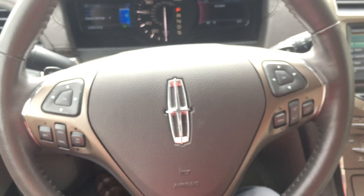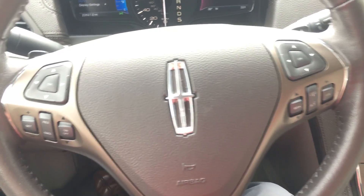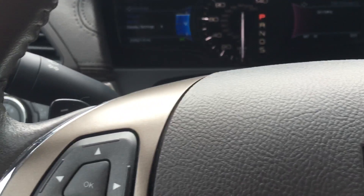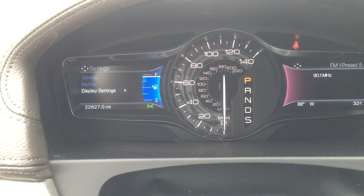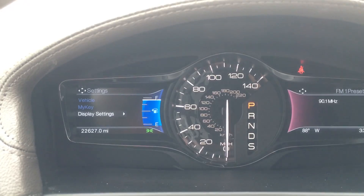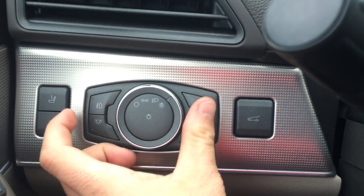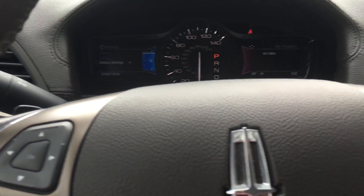As you can see, the steering wheel is loaded with controls. You have your telephone and voice command right here, as well as your cruise control settings right here. And you'll notice we do have paddle shifters on this vehicle, which is very cool. Just a look at the nice electronic and analog controls on the instrument panel. You also have your memory 1 and 2, automatic headlights, instrument controls, as well as an electronic trunk opener.